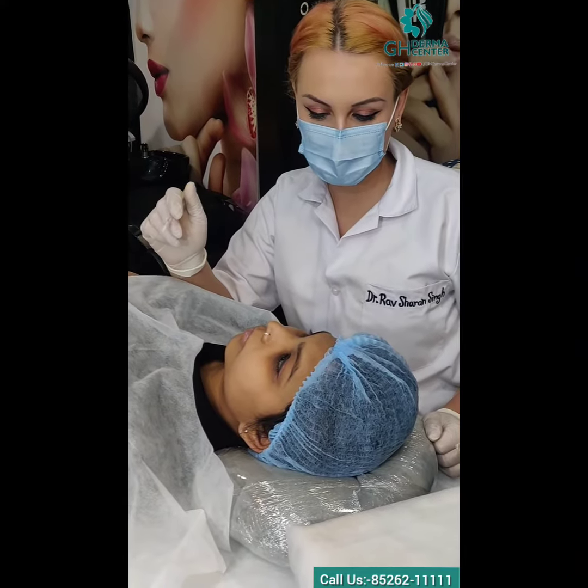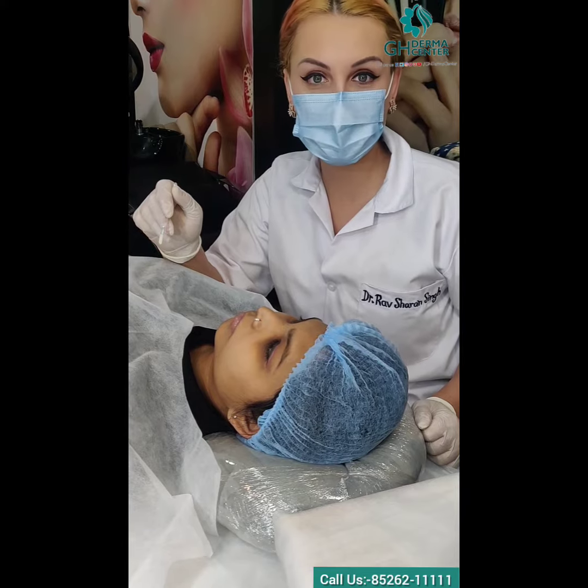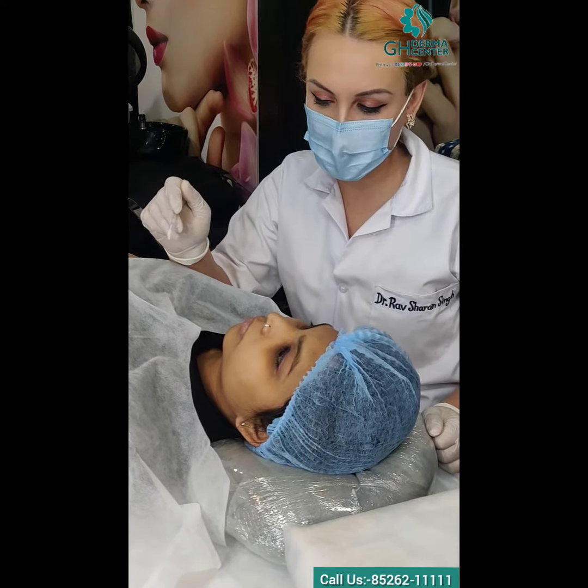Hi everybody, my name is Svitlana. I am a permanent makeup artist at GH Derma Center. Today we are doing a touch-up for our client.